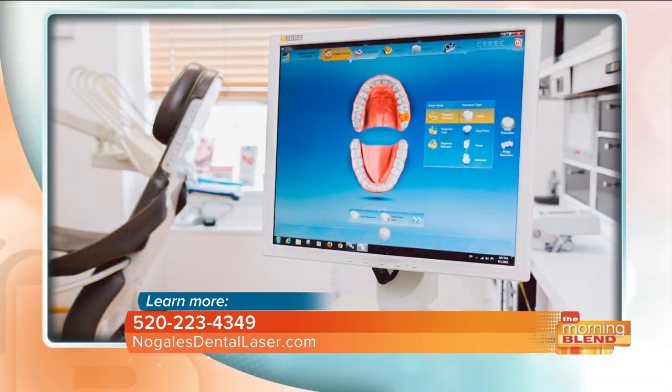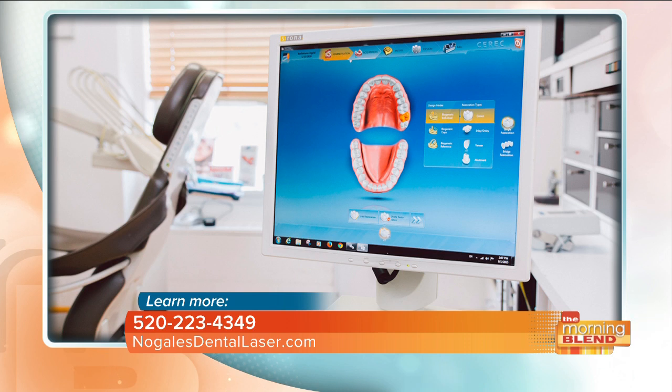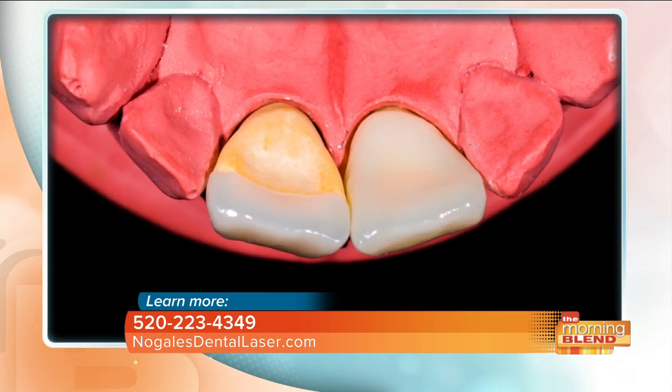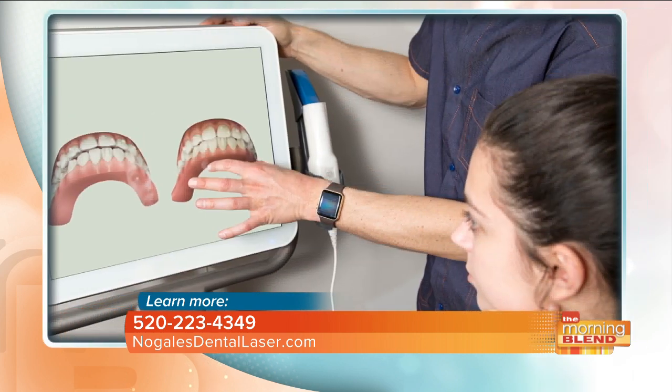Is it possible to get a dental crown done in a single day? Yes, it's possible. We just need to use an intraoral scanner and then we use software to design the crown, send it to a milling machine, and a few hours later it's ready. That's real futuristic technology. Dr. Leiva, you'll talk about the intraoral scanner a little bit more in a minute, but you mentioned how those same-day crowns are made — you use that scanner first. What type of material are the crowns made out of?